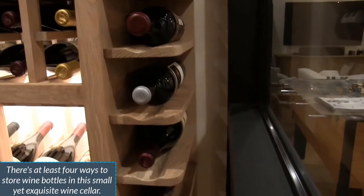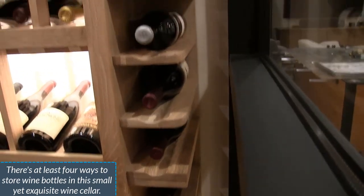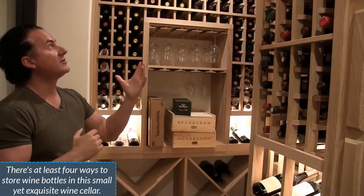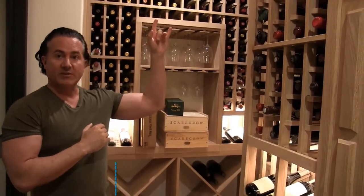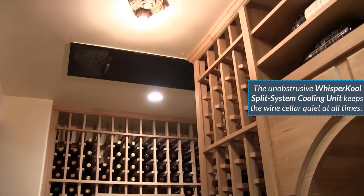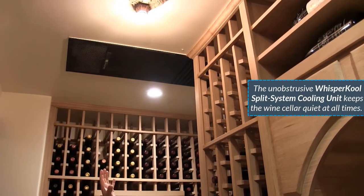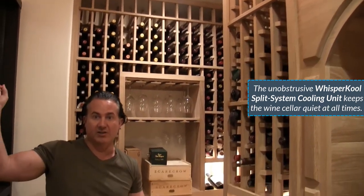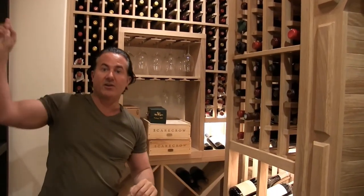Here we have bronze dual-pane glass doors. At the very end we did a horizontal display, and we also installed a ceiling-mount unit from WhisperKOOL — it is a split system. There's a coil up on top of the ceiling, and the condensing unit is all the way back where the pool and air-conditioning equipment is, about 100 feet back.